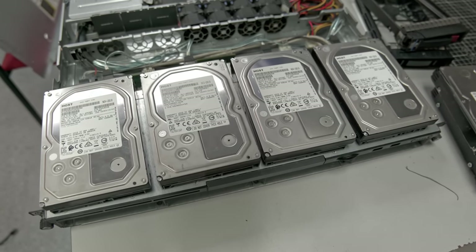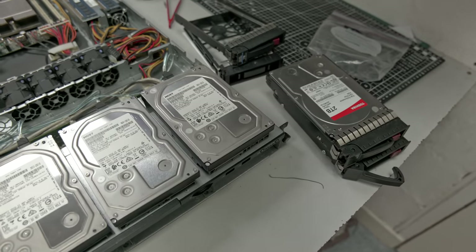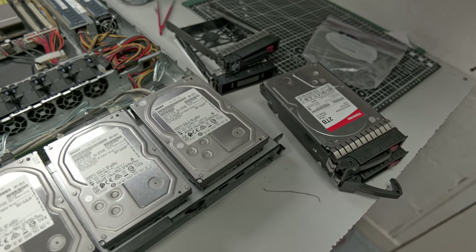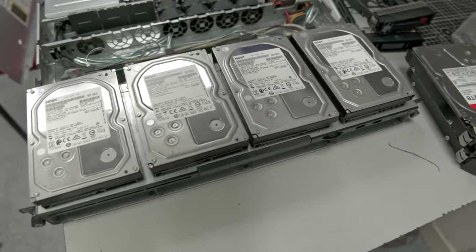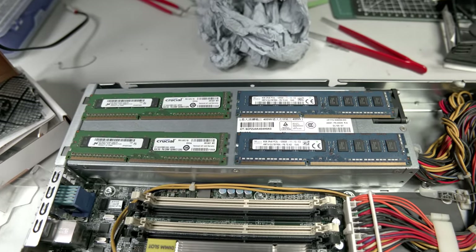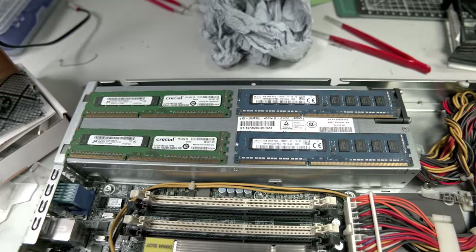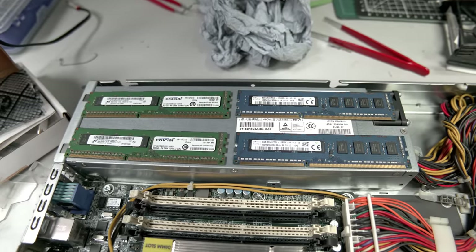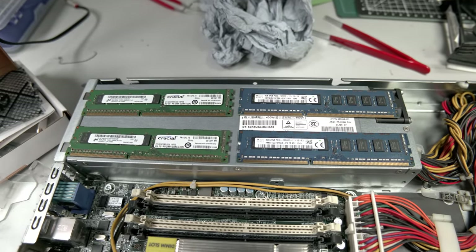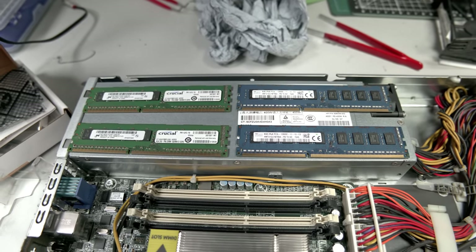Four 4TB hard drives will be going in. I'll be reusing three of the existing caddies and I've bought an extra caddy because one was a blank you can't put a drive in. Next up we have the RAM: the two original 8GB sticks on the left, and on the right a pair of new 8GB sticks, putting this up to 32GB. Again, I had this RAM spare in my old server, so I may as well use it. It's always good to have more RAM for ZFS, and if I ever want to run a VM out here, I can.